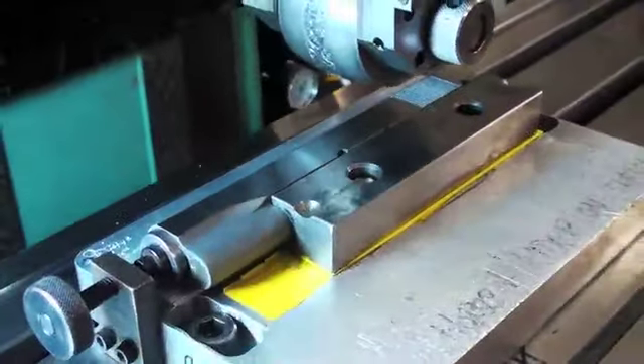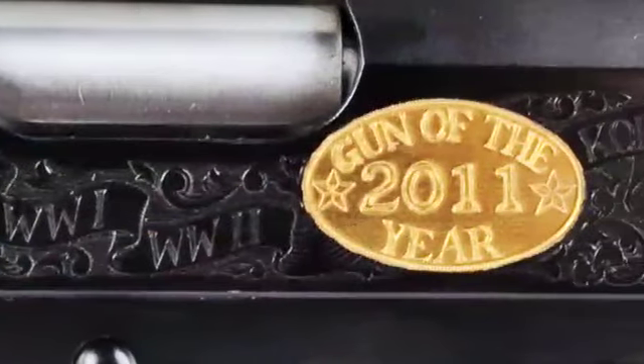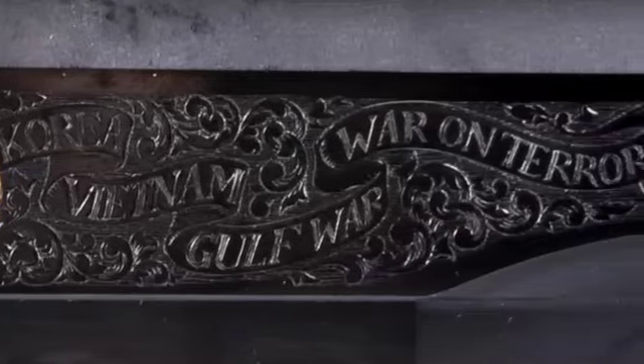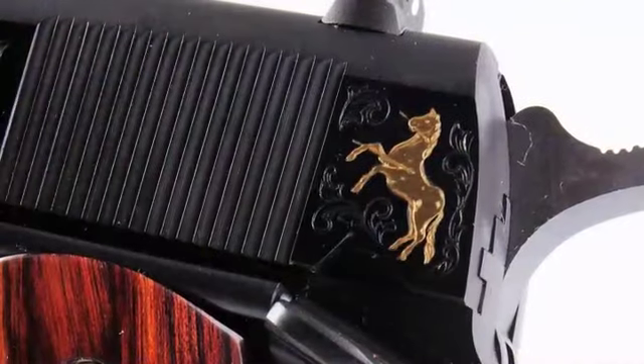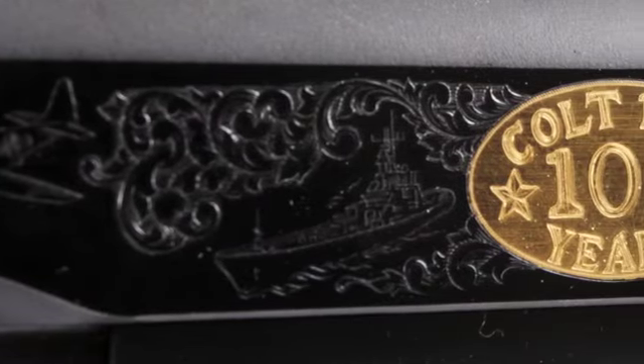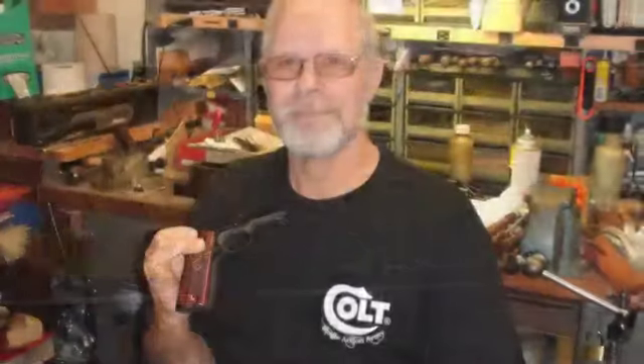Using a sculpted roll engraving technique, Barron craftsmen embellished a scrolling banner highlighting the names of every major war in which the 1911 prevailed. The left side of the slide features the rampant Colt horse and Colt 1911 100 Years text in 24-carat gold fill, alongside the portrayal of four military vehicles used by the United States throughout wartime.